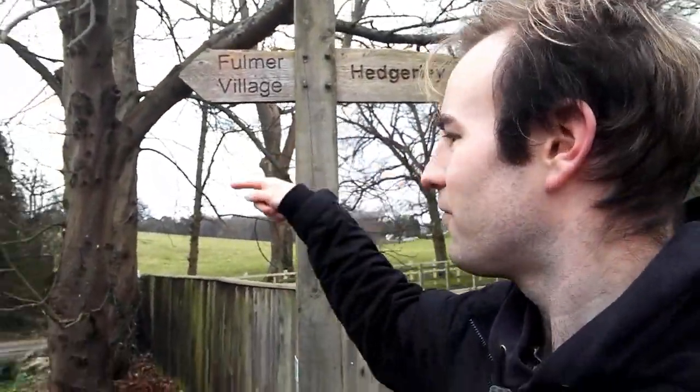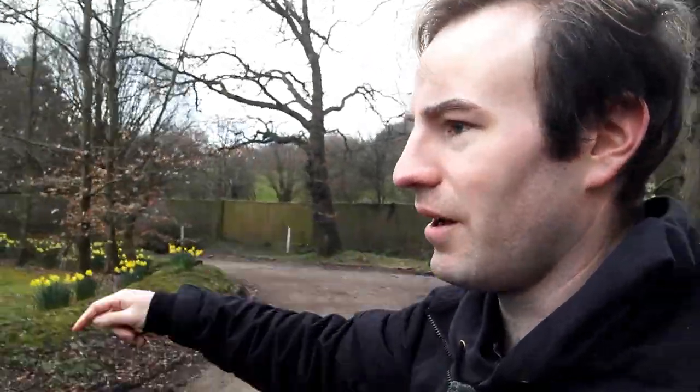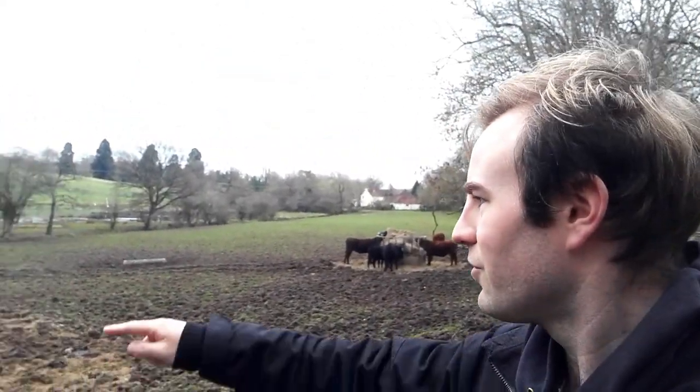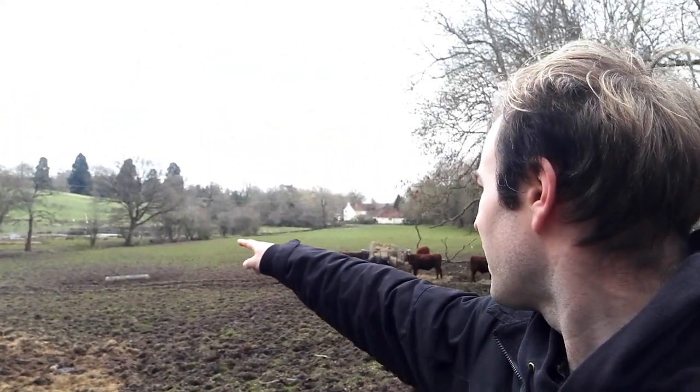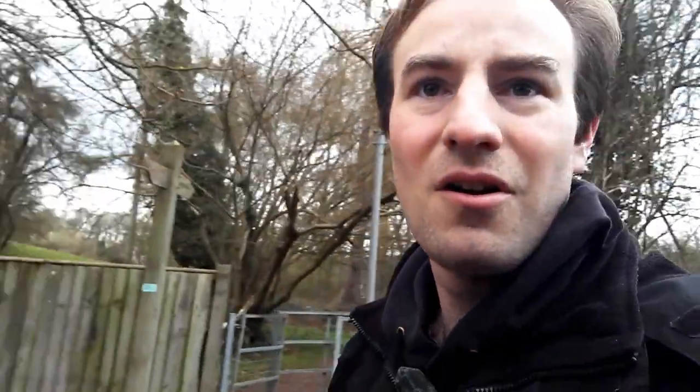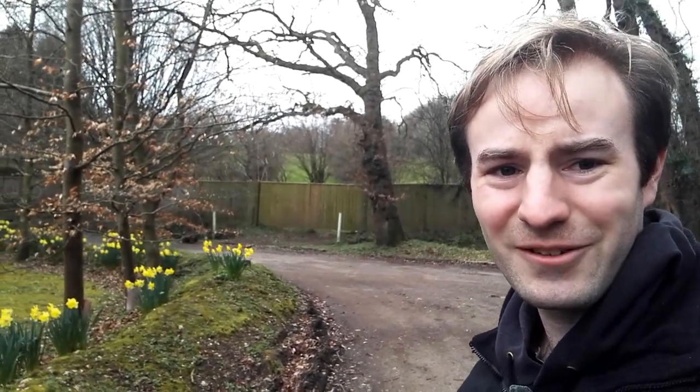So here we come to the end of the footpath — Hedgley that way and Fulmer village that way. So I'm going to follow the daffodil-lined lane back to Fulmer. This field has a few cattle, it's a bit flooded, but the river flows off just down there. That's the course of the river, and then that house marks the beginning of Fulmer village. I'm going to follow this daffodil-lined lane back and then put my wellies on and get in the river.